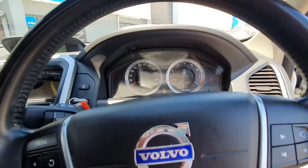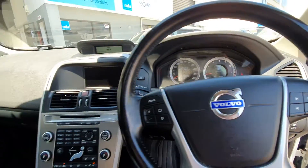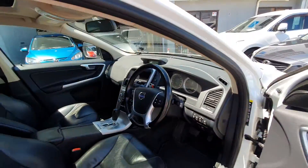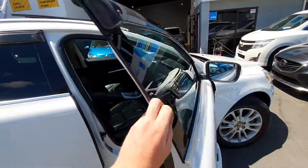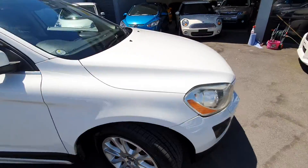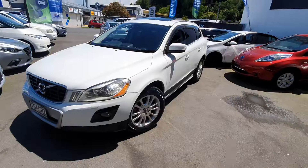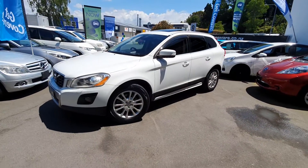It's only done 105,000km, overall it's really tidy. Super nice car, don't miss out on this one guys.